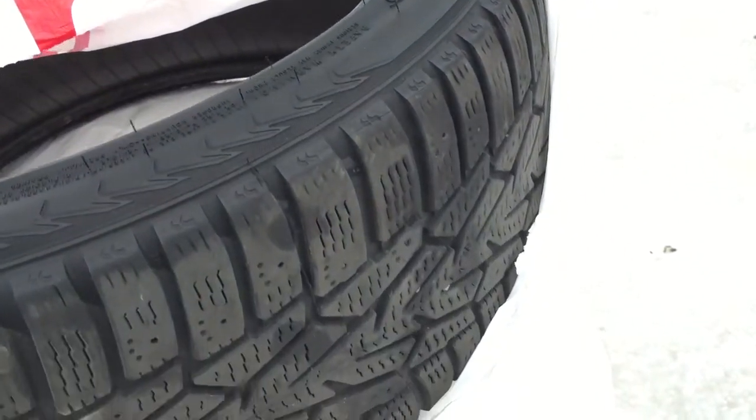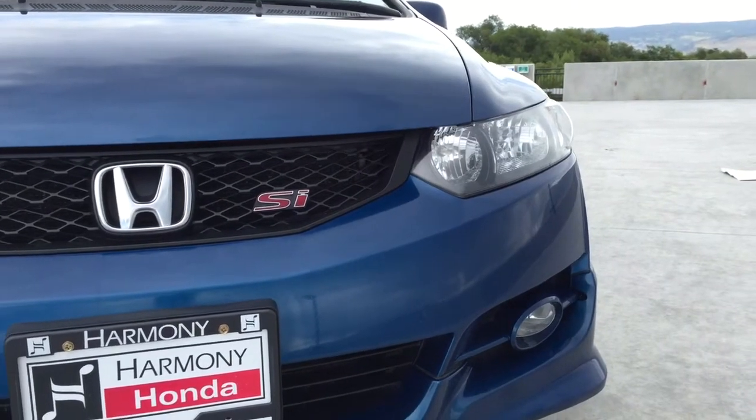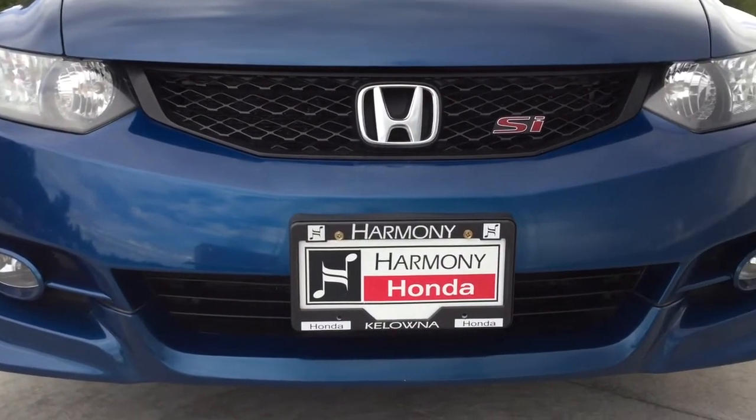Nokian winter tires, which are also in great shape. Halogen headlights, daytime running lights, and fog lights, as well as SI badging on the front grille. There's also a lower lip kit around the whole vehicle.